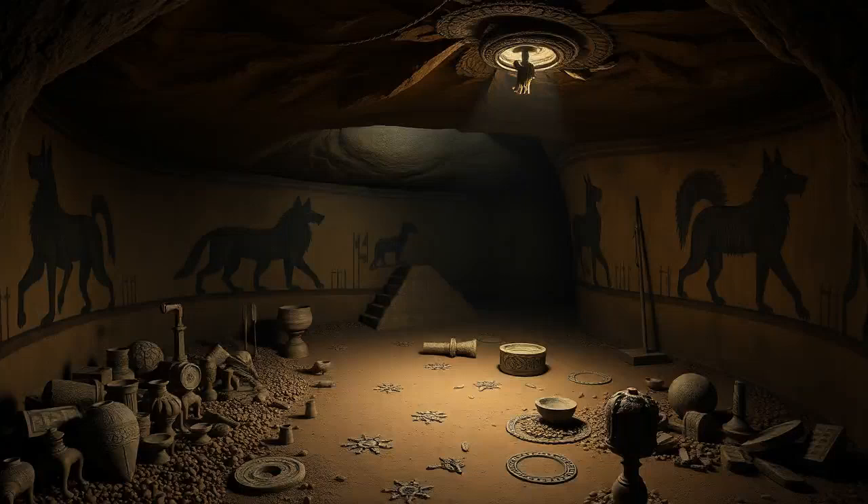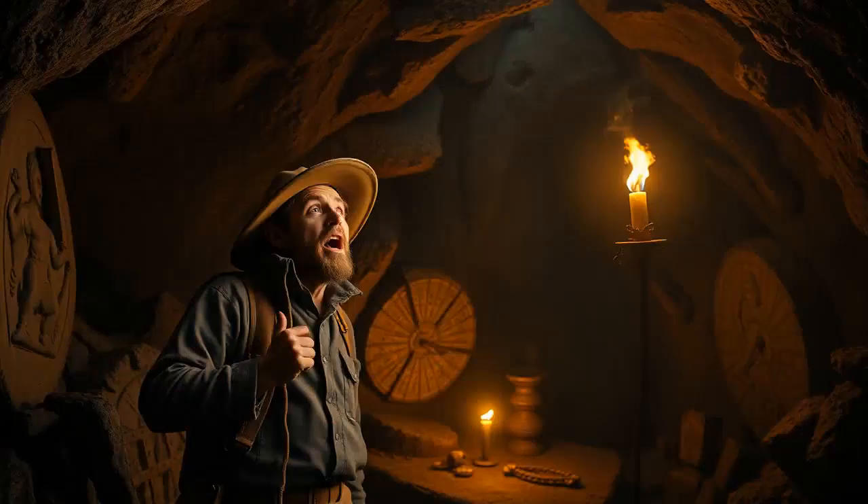Unraveling Burroughs Cave — the mystery beneath. Hey everyone, today we're diving into one of the great mysteries of the underground world: Burroughs Cave. This place is like something straight out of an adventure movie, with whispers of treasure, hidden tunnels, and ancient artifacts. So grab a comfy seat, because we're about to uncover the secrets of Burroughs Cave and why it has fascinated treasure hunters and archaeologists for years.